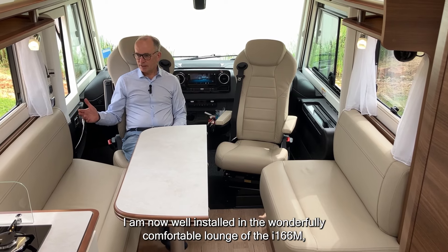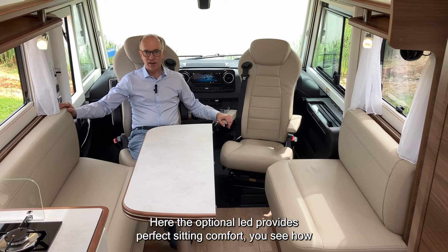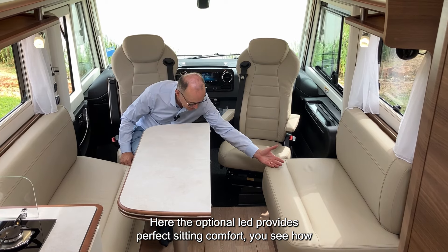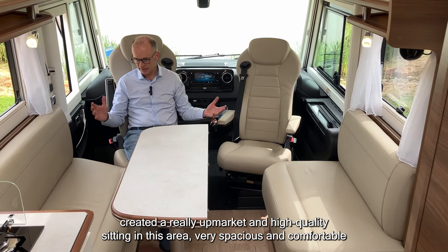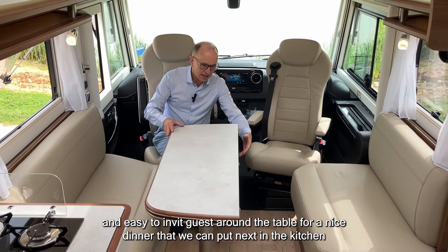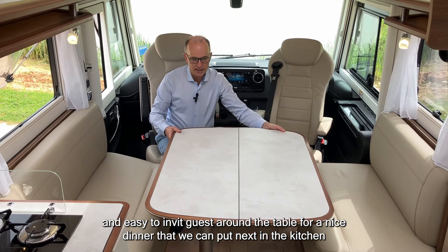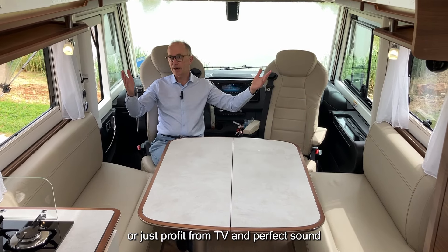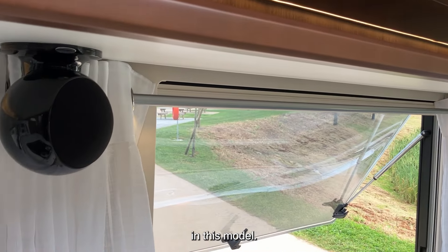Now installed in the wonderfully comfortable lounge of the i166 m, here the optional leather provides perfect seating comfort. We have created a really upmarket and high-quality seating area — very spacious and comfortable, easy to invite guests around the table for a nice dinner or to enjoy the TV with the Symphony sound system, which is standard in this model.